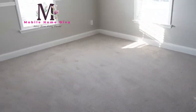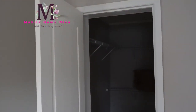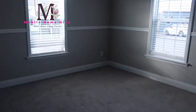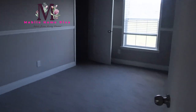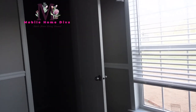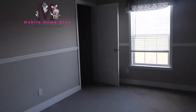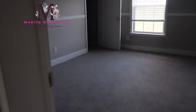Next to the guest bathroom is guest bedroom number one — huge! You've got a walk-in closet. Look at all that space in that closet. They really knew what to do with the shelving in there. So that's guest bedroom number one. And then you've got guest bedroom number two — another big area. It also has a walk-in closet. Two nice size rooms.